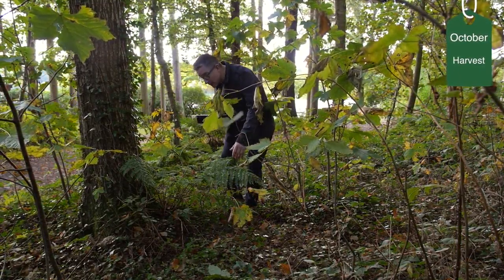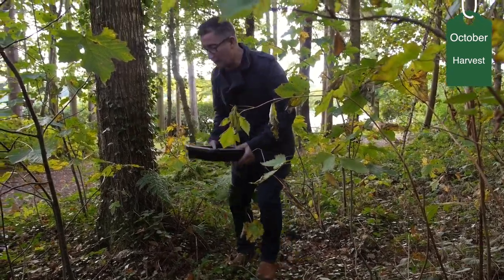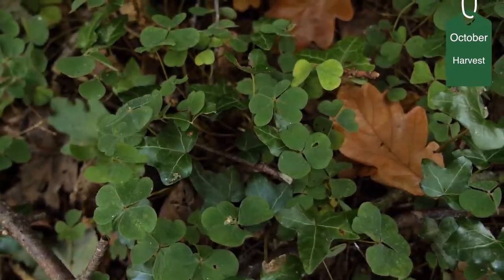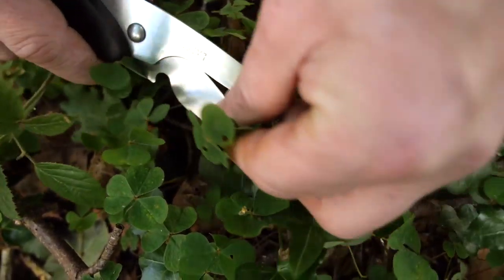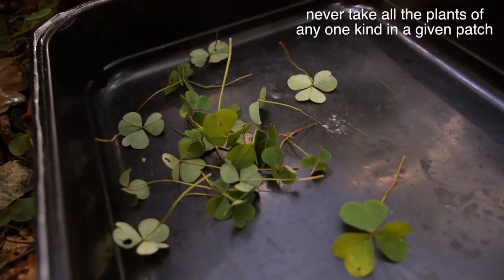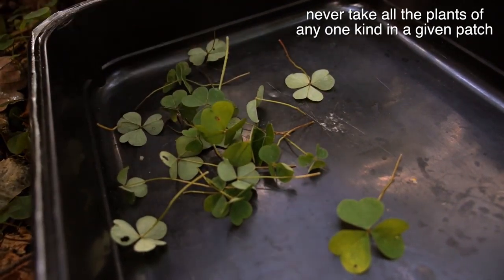We're just about 15 meters off the path where people walk, and what we've got here is some fantastic woodland sorrel — great with fish. It's also great in desserts, anything lemon or orange. It's a lovely little garnish to go on top.